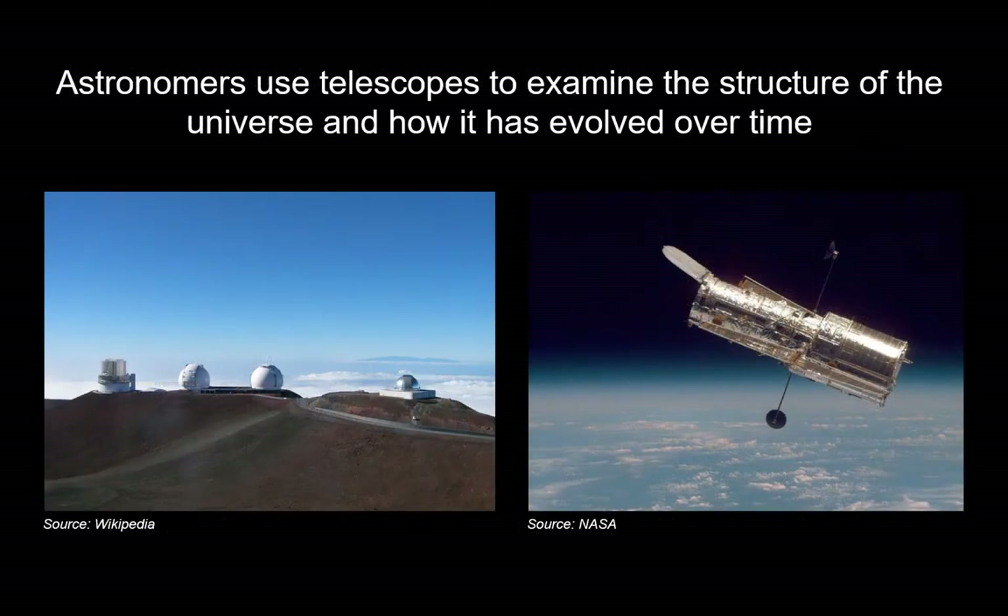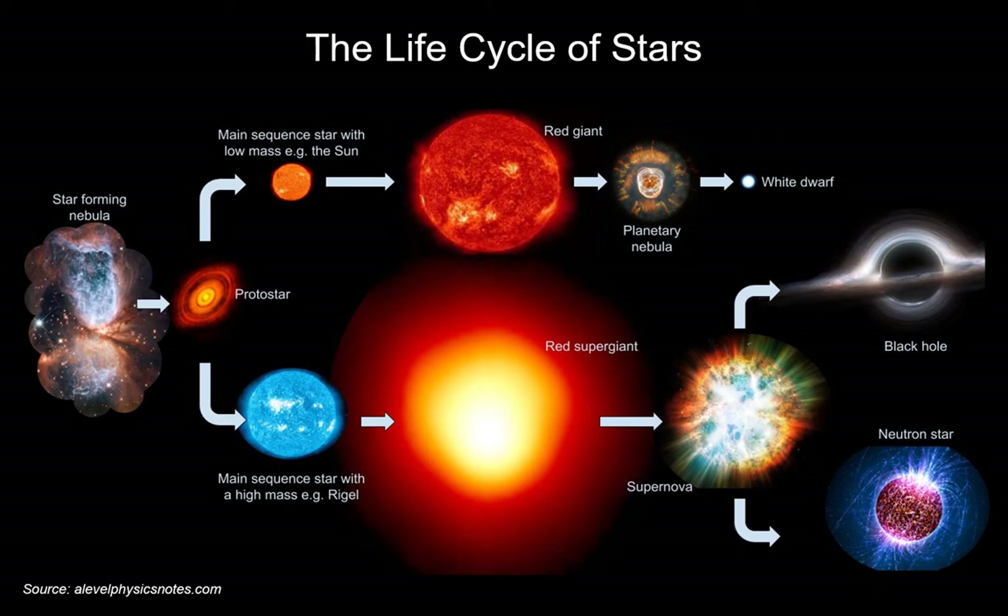We use telescopes to understand the structure of the universe. We have space telescopes like Hubble, shown on the right-hand side, but we also have telescopes on the ground — ground-based telescopes on the island of Hawaii, shown on the left-hand side. Often these two types of telescope work in conjunction with each other, combining data from ground-based and space-based telescopes like Hubble.